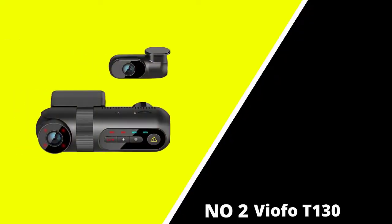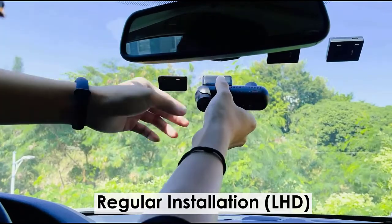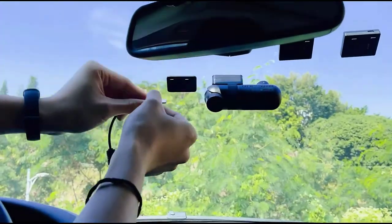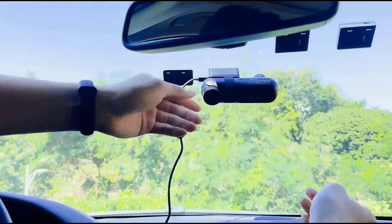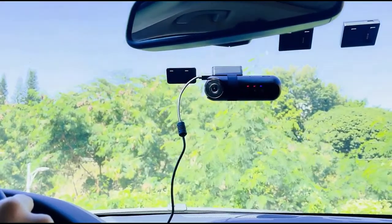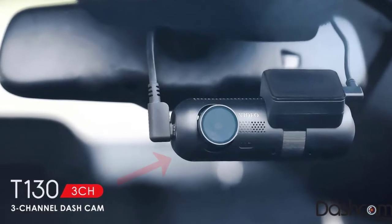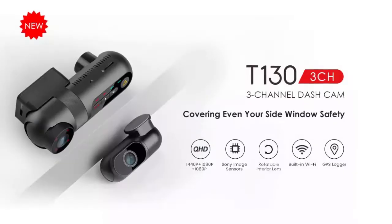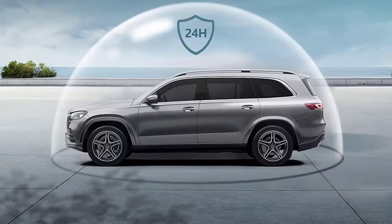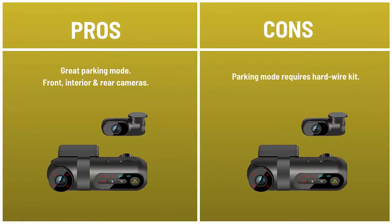Number 2: the VIOFO T130. Best triple lens dash cam. The compact design, great parking mode, and decent video quality make the T130 a great option for anyone looking for more than a single lens dash cam. It delivers good video quality that, as long as it's not nighttime, can usually be relied upon to show clearly what happened in an incident. Resolution is enough in most cases to read registration plates. The interior camera uses infrared LED for decent night vision, but the quality is still better during daylight. The T130 is more expensive than some of the firm's dual-channel models, but that's because it has three channels — it records the front, rear, and the car's interior. All three cameras can also record while your car is parked, which should capture anything that happens and, hopefully, who is responsible. Pros: great parking mode, front, interior, and rear cameras. Cons: parking mode requires hardwire kit.